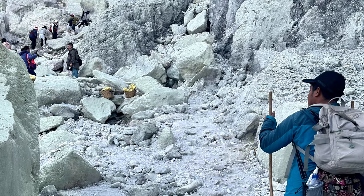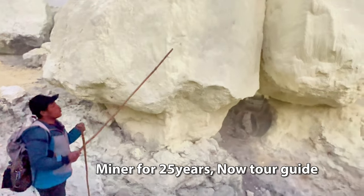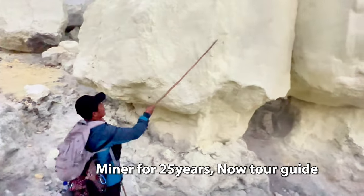Now we go into the crater for a once-in-a-lifetime opportunity to see the blue fire. The blue fire is ignited by sulfuric gas which emerges from the cracks at a temperature of up to 600 degrees Celsius. The flames can be up to five meters high. Some of the gas condenses to liquid and is still ignited. We were privileged to have a former sulfur miner as our tour guide.